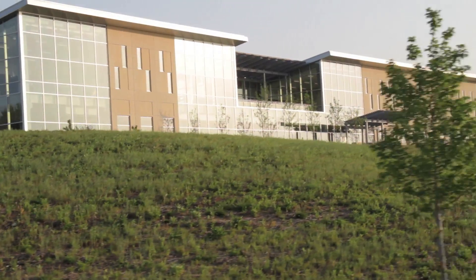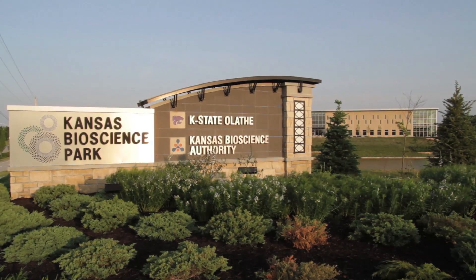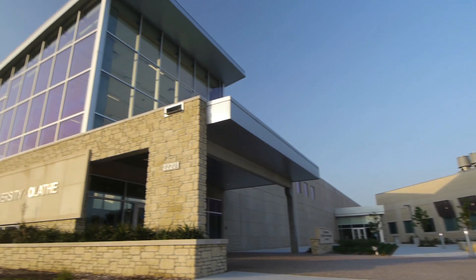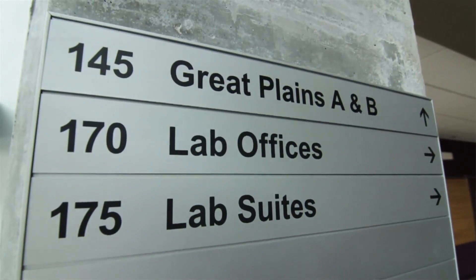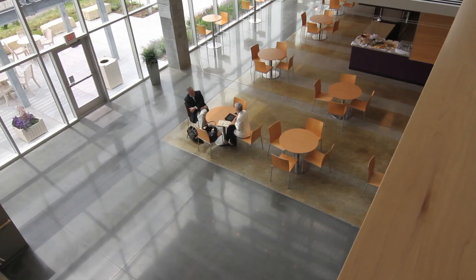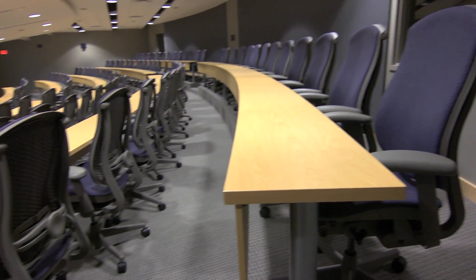This is the K-State Olathe campus — the third campus in the K-State system. The initial building is the Animal Health and Food Safety Institute, a 108,000 square foot building. It's about a third research laboratory space, very flexible space; about a third teaching and classroom-type space; and about a third more public activity space — meeting rooms, that type of thing — all of which interact and overlap.